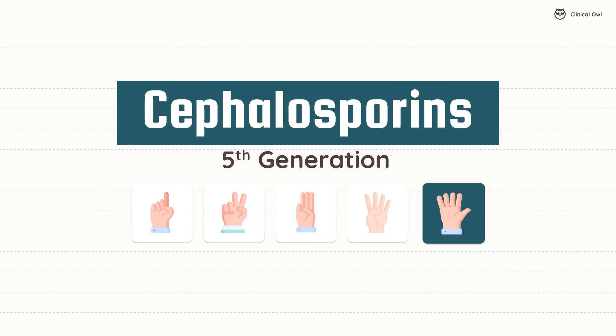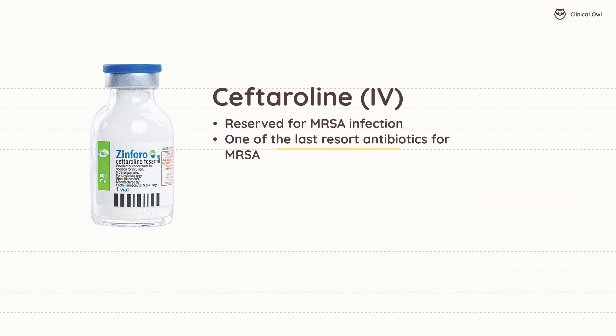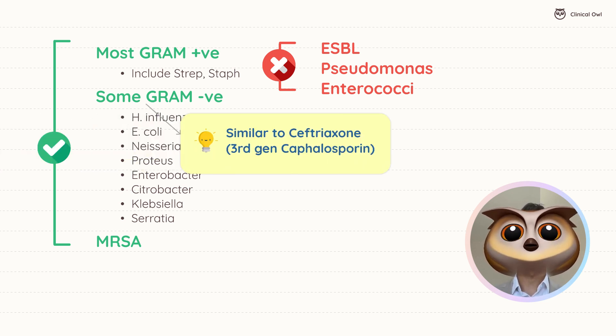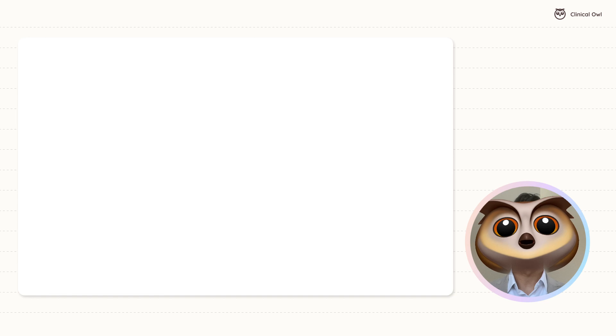Finally, the fifth generation brings us ceftaroline, a standout for its ability to treat MRSA infections. It's reserved as a last-resort antibiotic to prevent resistance development. Ceftaroline covers many gram-positive bacteria and some gram-negative ones, similar to ceftriaxone, but with added MRSA coverage. Remember it as the MRSA master.